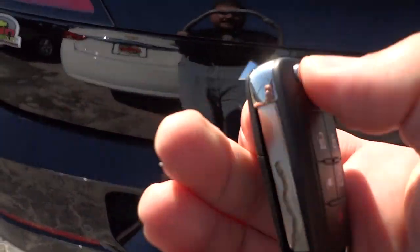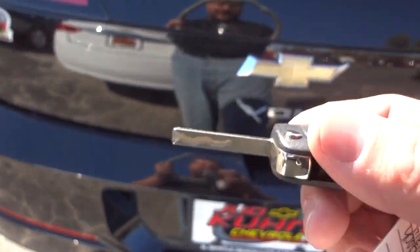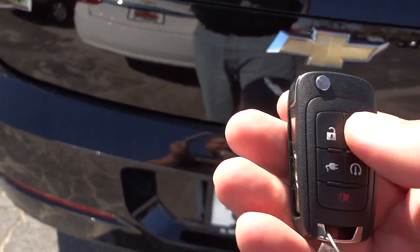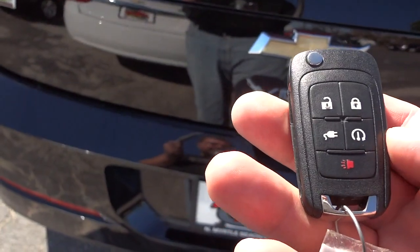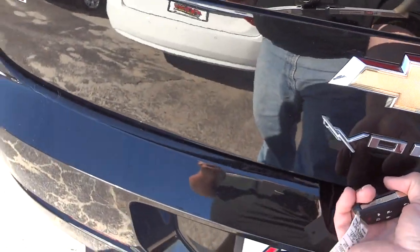Looking at the key, it is a proximity type key, so you don't actually have to put it in the ignition to start it. It does have a little flip-out key for locking and unlocking. Not sure what this little plug-in symbol on the key means or how it's used — maybe you can let me know in the comments.